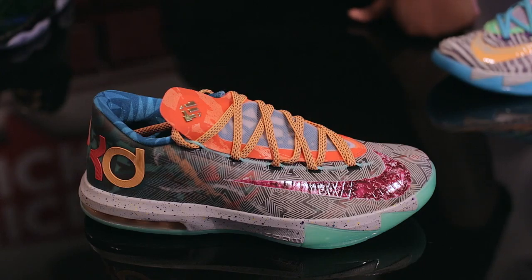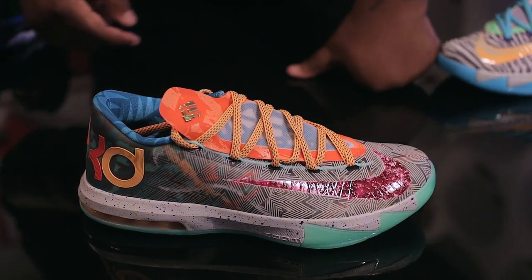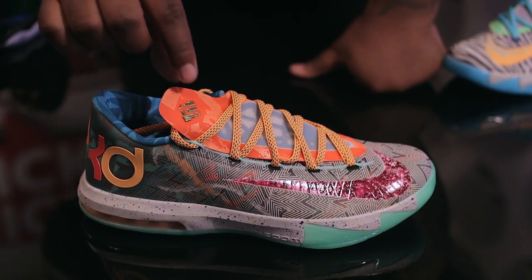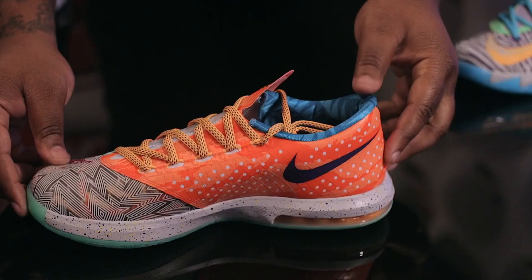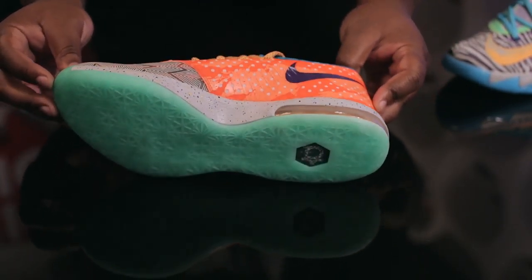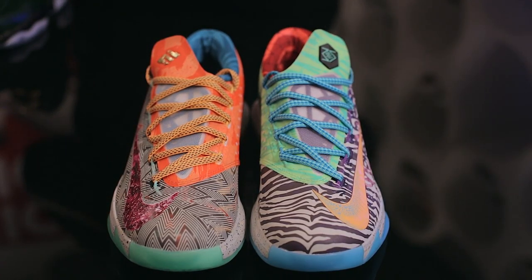The left shoe also utilizes a multi-colored special midsole and a blue translucent outsole. On the right shoe, some of the prominent features include the swoosh from the Peanut Butter and Jelly KD, the 3M overlay from the home and away version, and the underlay borrowed from the NOLA Gumbo Pack. The orange colorway on the tongue and inside is borrowed from the NYC edition. The right shoe also uses a multi-colored midsole and a translucent green outsole. You can grab the What The KD6 in very limited numbers for $150.